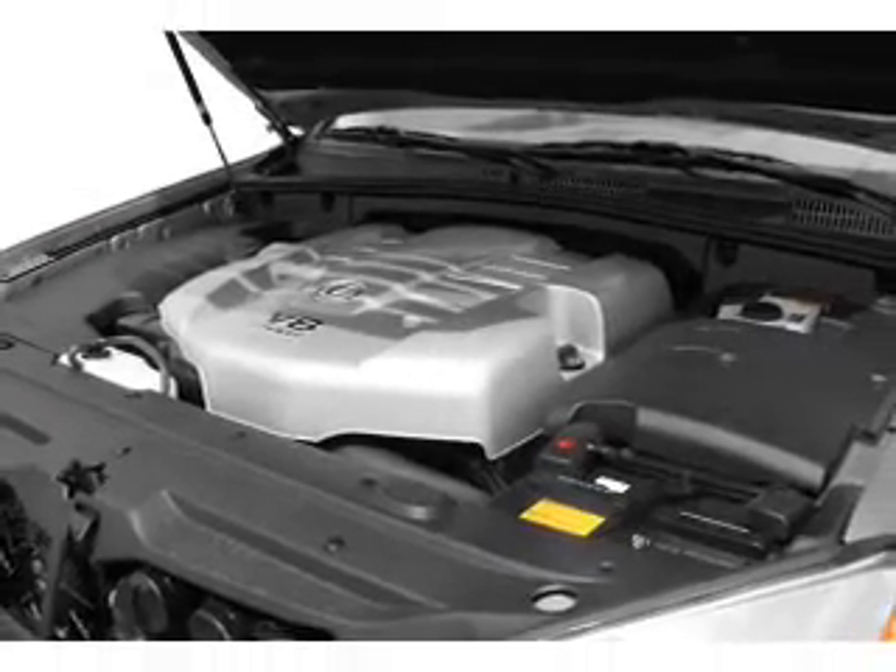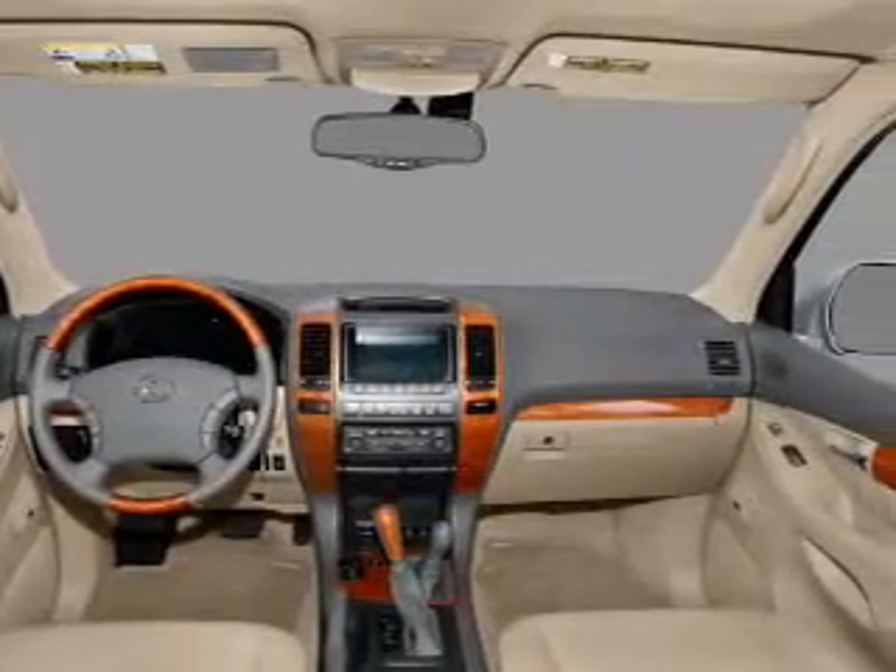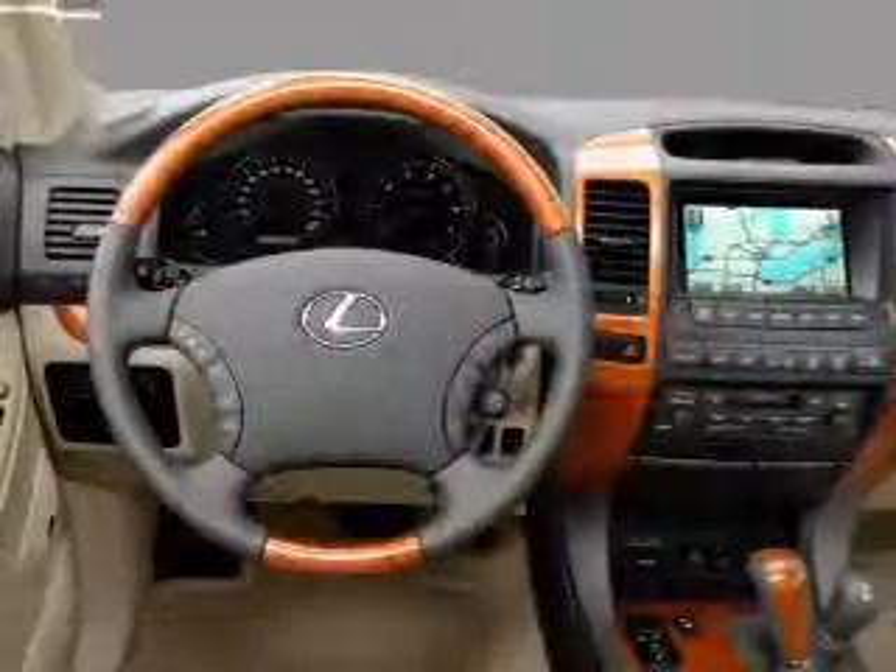Let the outside in with a built-in sunroof. Memory settings are just one of the extras. Let us put you in the driver's seat today — call or click to contact us.